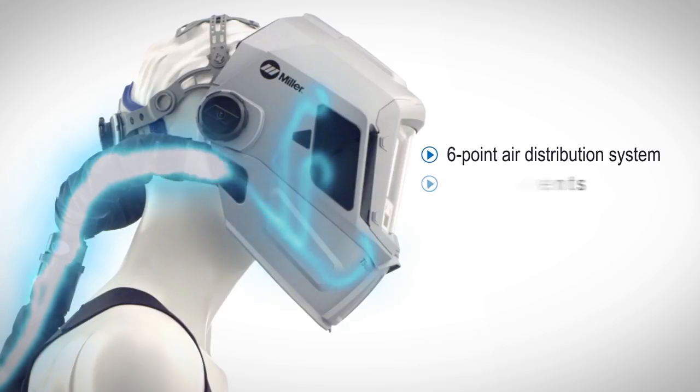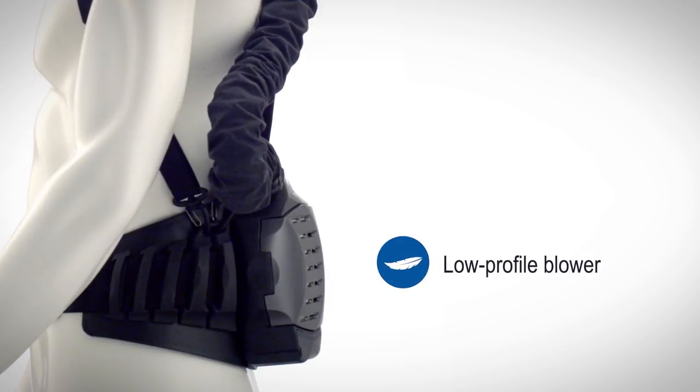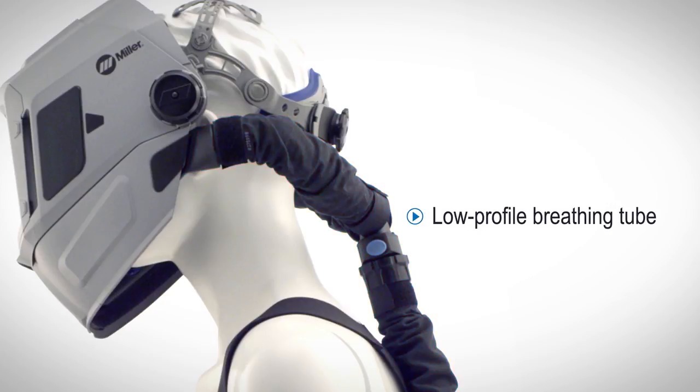Adjustable interior vents and dual air speeds provide customized airflow. The lightweight, low-profile blower assembly provides all-day comfort. Shoulder straps distribute weight to alleviate lower back pain. The low-profile breathing tube attachment eases on and off and stays flat against the back for easy movement.